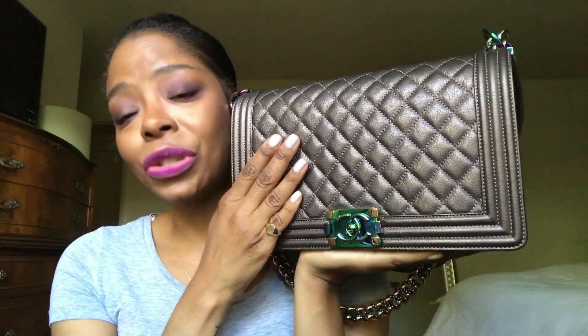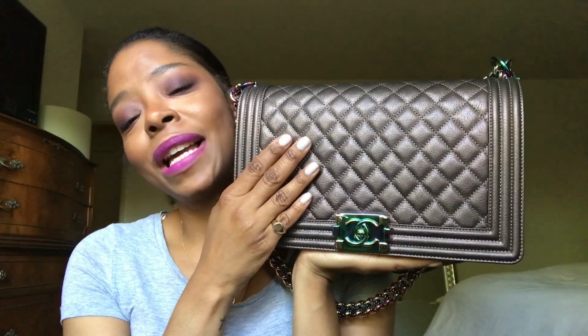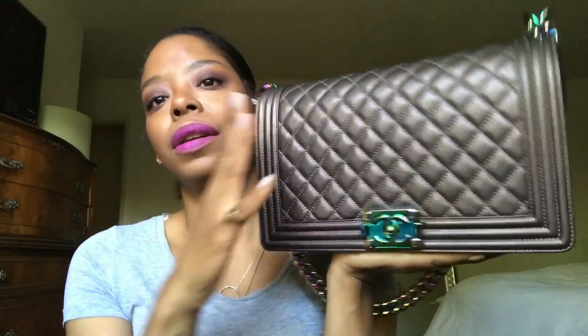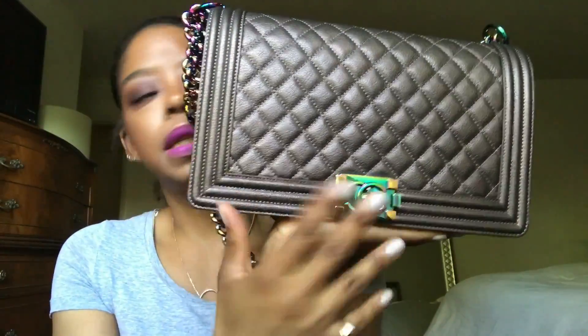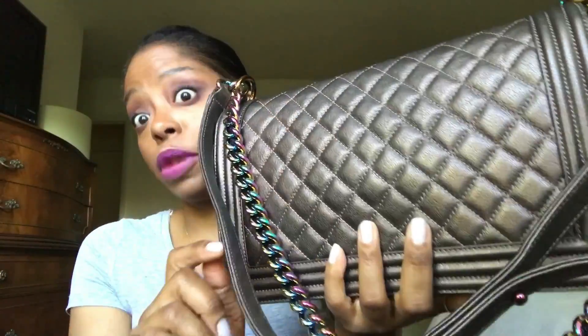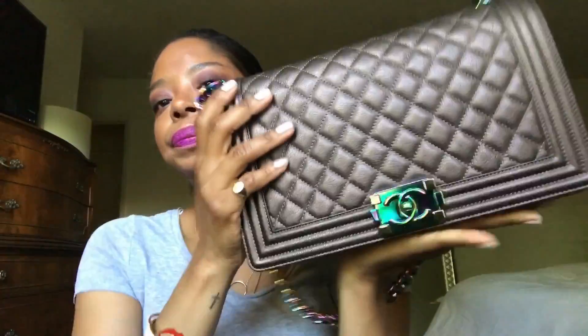Long story short, she is the jewel of my collection — my only Chanel bag, and probably will be for a while. If I had to own one Chanel bag, this is the bag for me, hands down. The color is just amazing — it's purple iridescent. There was a green iridescent and a bronze one too, but I wanted the purple. This is the new medium size. It has the oil slick CC logo, the oil slick chain with leather, and the oil slick buttons.